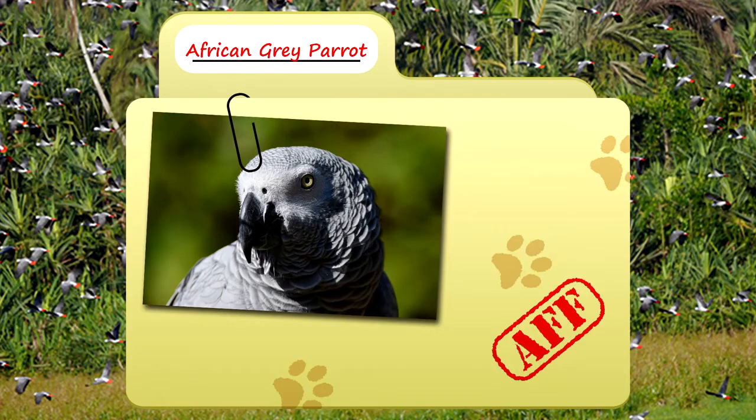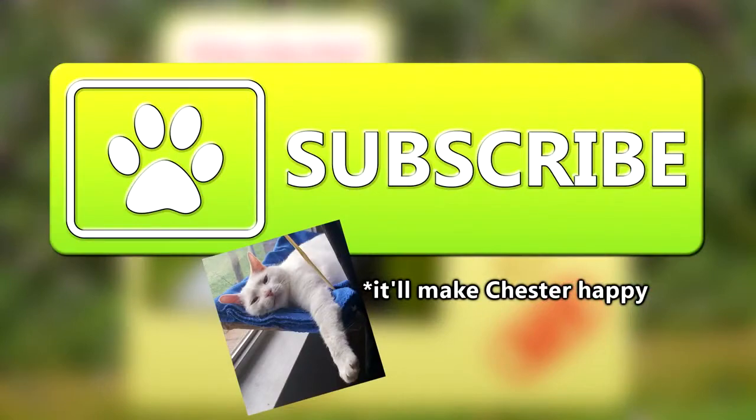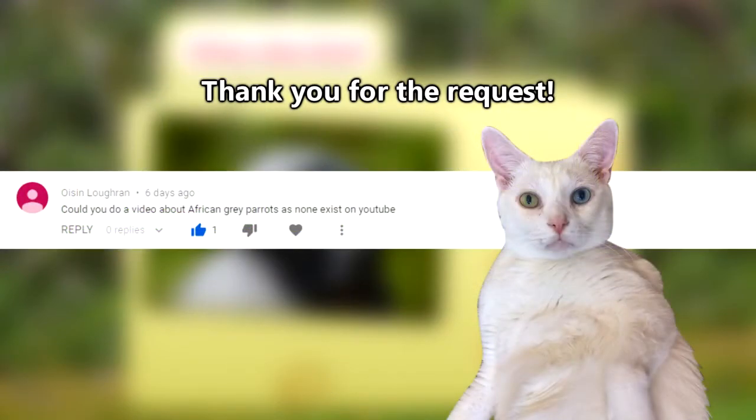Today on Animal Fact Files we're discussing African Grey Parrots. Be sure to peck on the sub button, and thank you to Wiesen Lefran for today's request.